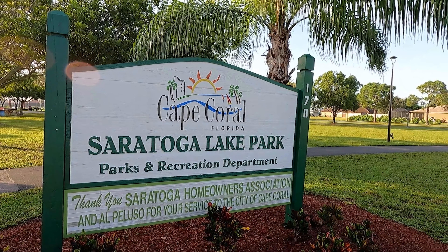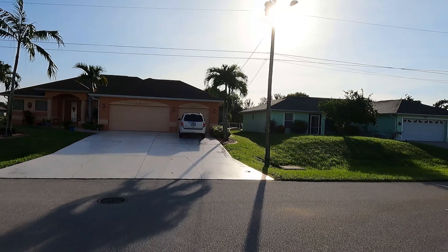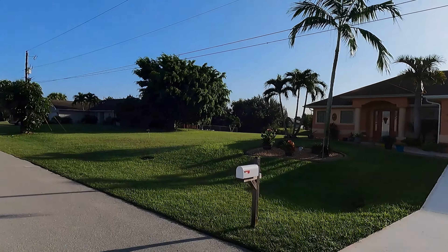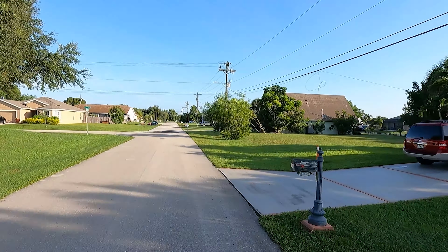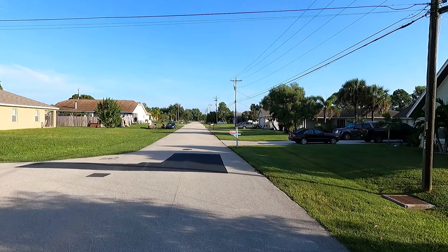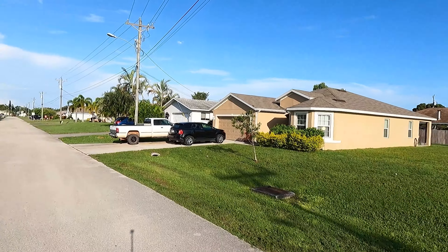Let me know what you think about the neighborhood and the park. If you'd like to see more properties and Southwest Florida home tours or new construction tours, please hit the subscribe button and every time I put up a video you'll be notified. I'm also going to start doing a statistics report — I'll tell you how many homes have sold, the price ranges they're selling for, and give you the whole view of what the real estate market is doing in Southwest Florida, Cape Coral, and Lee County.